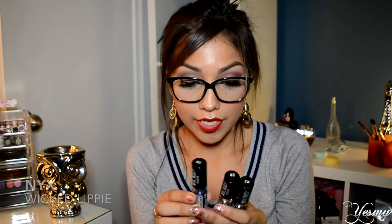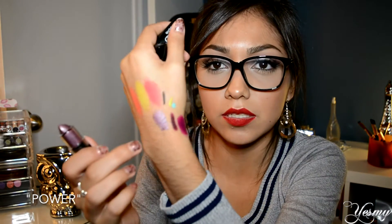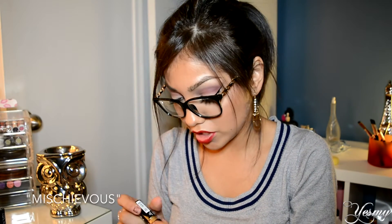The next collection is one we couldn't find here before — the NYX Wicked Lippi collection. I got three colors: power, which has a metallic sheen; mischievous, which is a pretty golden metallic; and sinful, which is a dark, dark blue. They are all so beautiful.